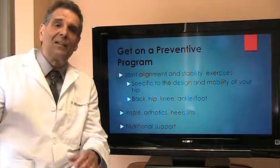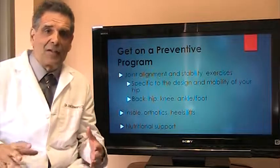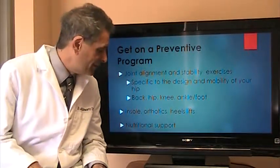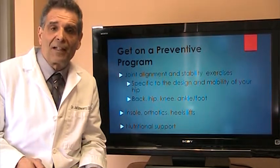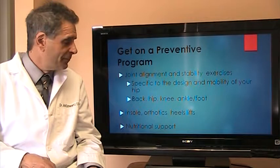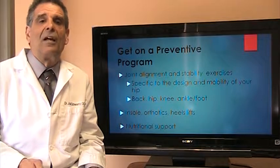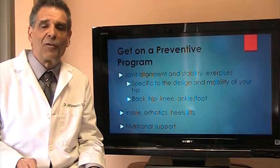In addition, we have to look at your foot, your knee, and your back as well, because these areas can put strain on the hip if they're not balanced. Sometimes we'll need to give you orthotics, insoles, or heel lifts for your feet, and sometimes we'll have to use nutritional supplements — things like chondroitin sulfate and glucosamine sulfate — if you're starting to have arthritis in the hip already.